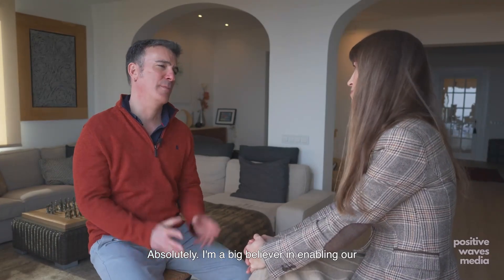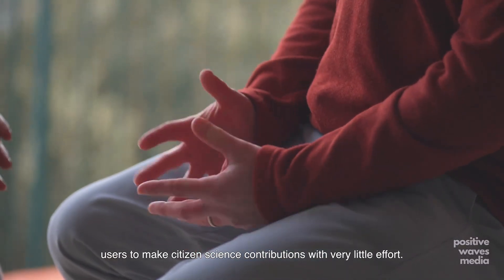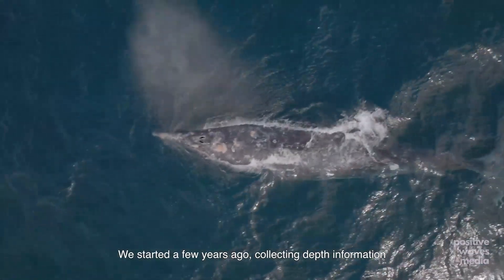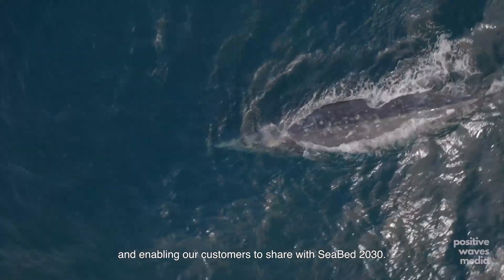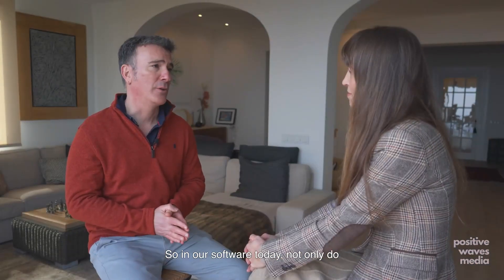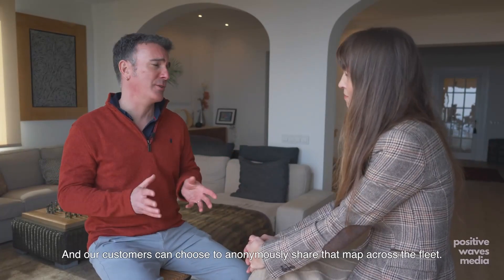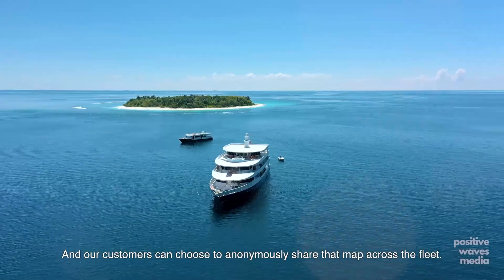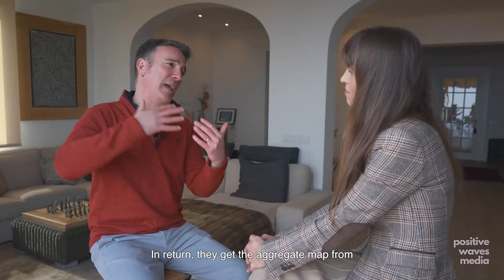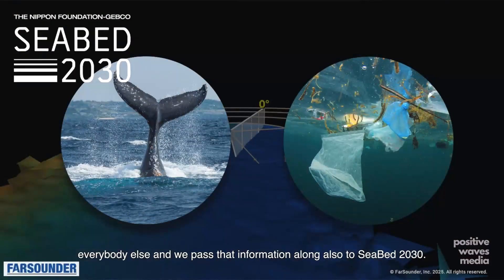Has Farsounder partnered with marine conservation organisations or research institutions to enhance data collection? Absolutely. I'm a big believer in enabling our users to make citizen science contributions with very little effort. We started a few years ago collecting depth information and enabling our customers to share with Seabed 2030. In our software today, not only do we look forward in real time, we also build a map of everywhere you've been. Our customers can choose to anonymously share that map across the fleet, and in return they get the aggregate map from everybody else. We pass that information along also to Seabed 2030.